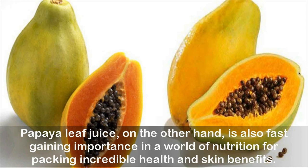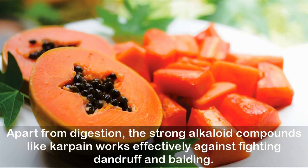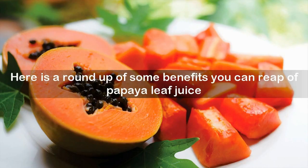Like the fruit, the leaf is rich in enzymes like papain and chymopapain, which aid digestion, prevent bloating, and other digestive disorders. Apart from digestion, the strong alkaloid compounds like carpaine work effectively against fighting dandruff and balding. Papaya leaves also contain high amounts of vitamins A, C, E, K, and B, and minerals like calcium, magnesium, sodium, and iron.